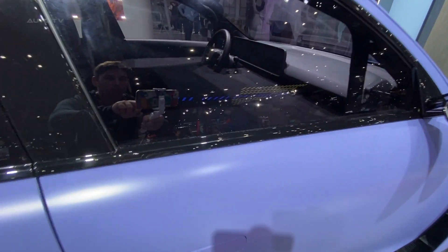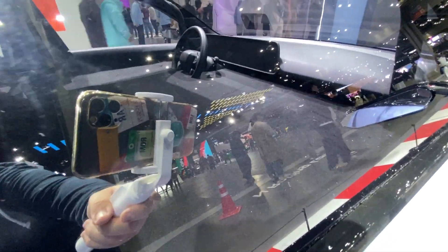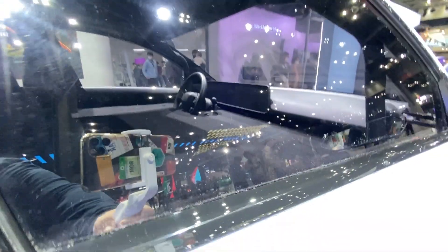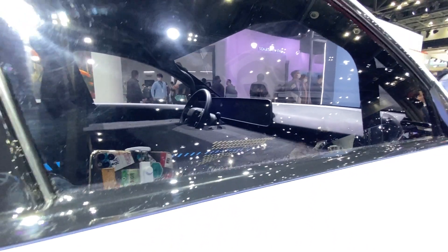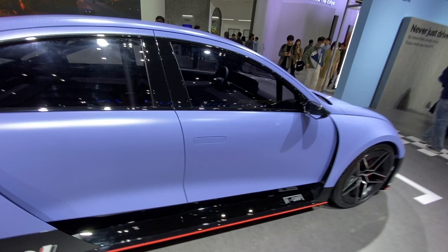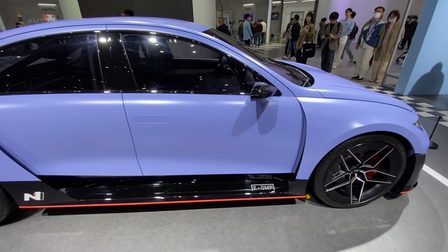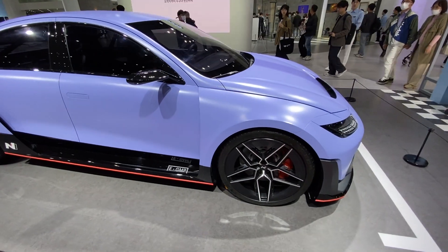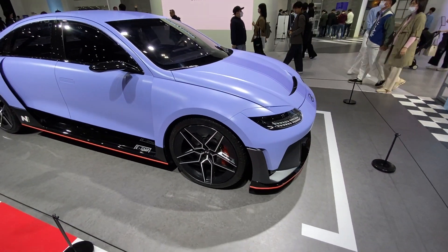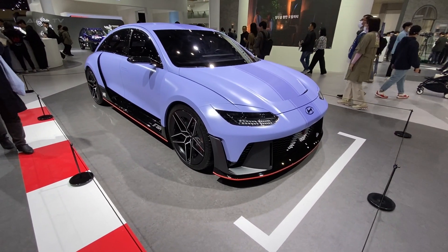As a concept, this model is more than just a showpiece. It signifies Hyundai's serious intent in the high-performance EV market, showcasing the potential of electric powertrains in delivering exhilarating driving experiences. It's a clear signal of Hyundai's readiness to push the envelope and pioneer new technological advancements. Thus, even though it might not hit the production line as it stands, the excitement and anticipation it generates for future N Performance EVs are immeasurable.